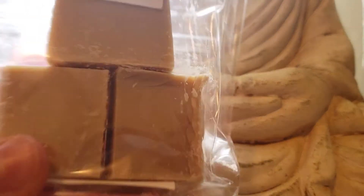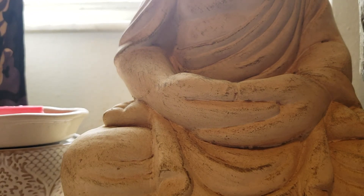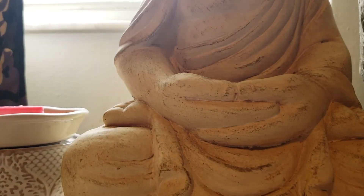Then I did the Jenny's Pick samplers — the bestseller sampler. Vanilla Hazelnut Mocha — as soon as I opened my box, this was all I could smell. This is very strong.